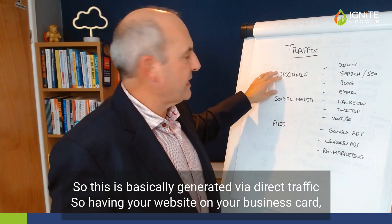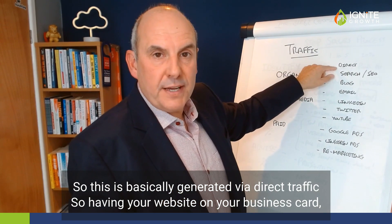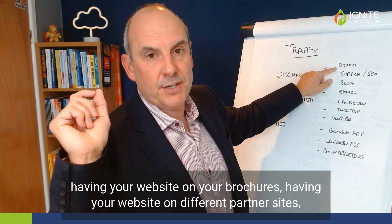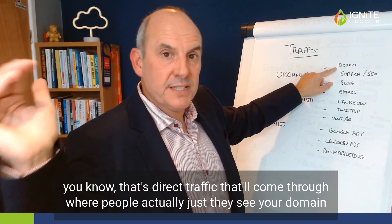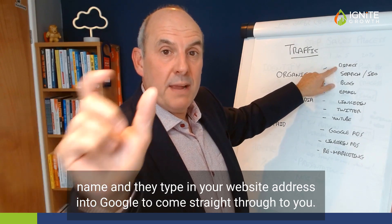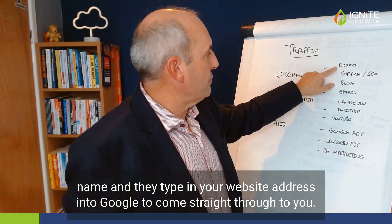Organic traffic is basically generated via direct traffic — having your website on your business card, having it on your brochures, having it on different partner sites. That's direct traffic where people see your domain name and type your website address into Google to come straight through to you.